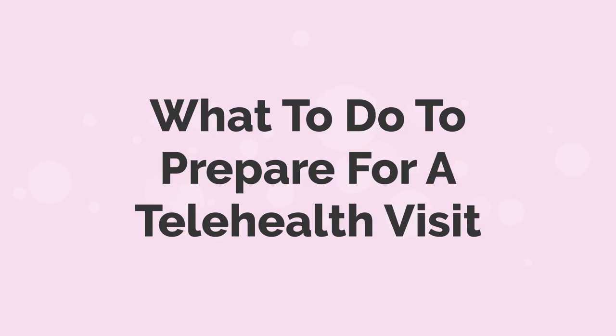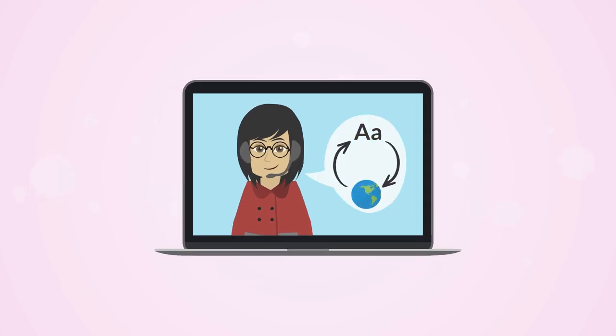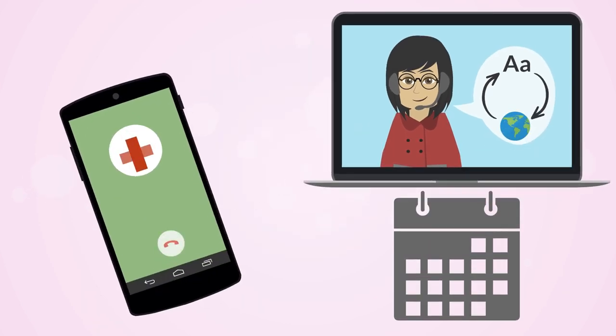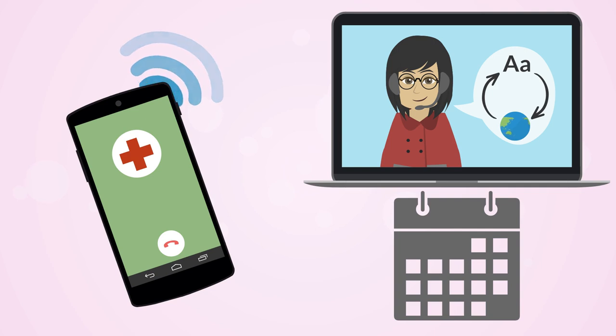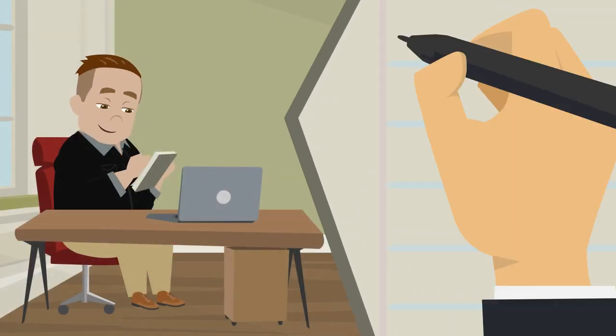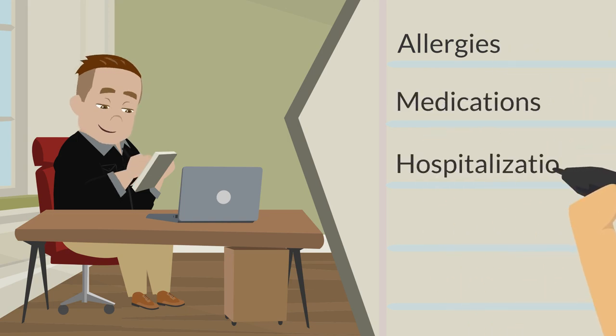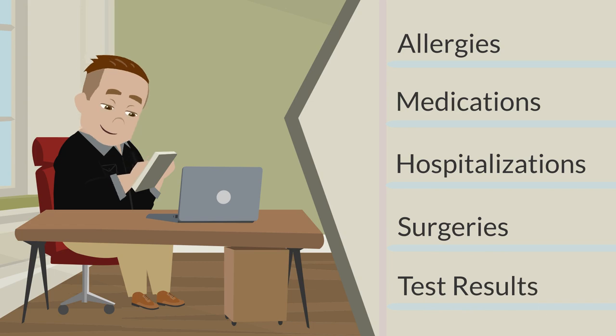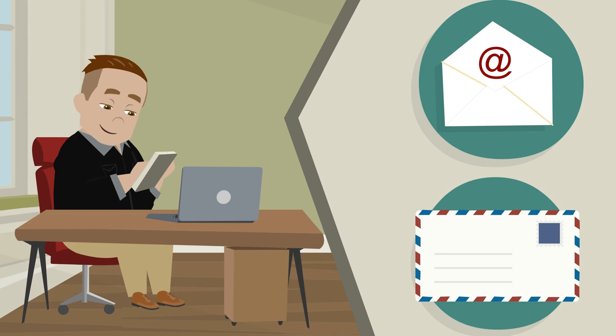What to do to prepare for a telehealth visit. If you need an interpreter for your visit, your healthcare provider needs to know at least a few days before your appointment. You should let your healthcare provider's office know when you book the appointment or when you're being referred to another provider. You may also have someone help you call the office to make sure they know you need an interpreter. To help your healthcare provider, you should try to have information ready about allergies, medications, hospitalizations, surgeries, and other test results. In some cases, you may need to submit this information online or by mail before the appointment, or request that your records be sent to the doctor's office.